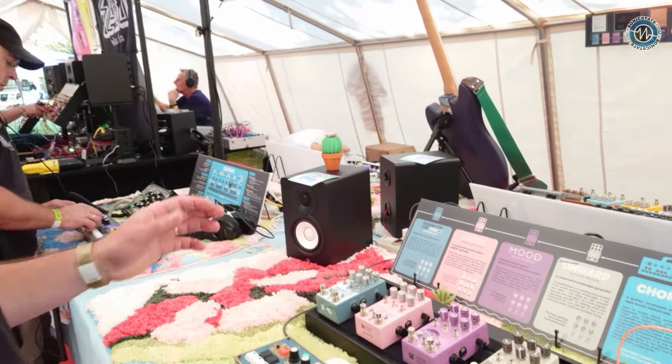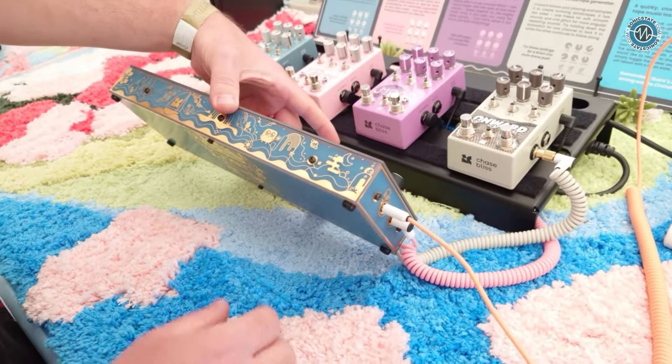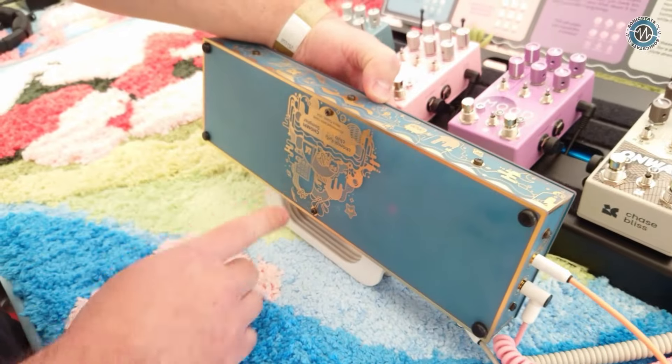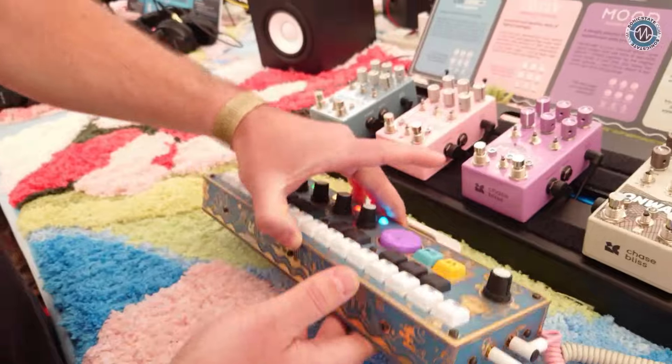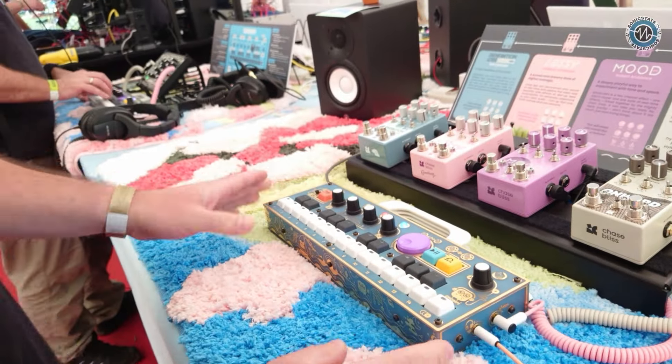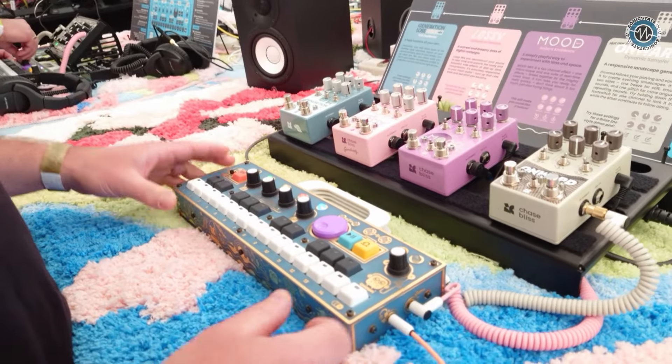We're pretty excited — we have our Chompy here. This is a limited edition colorway that we collaborated on with Chase Bliss. There are also some special graphics on the bottom, and we collaborated on a little firmware update for everybody.